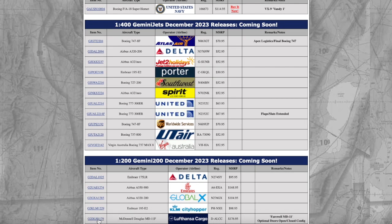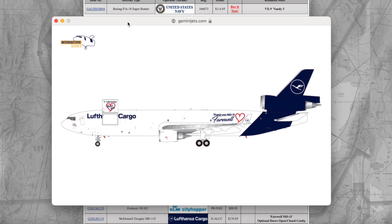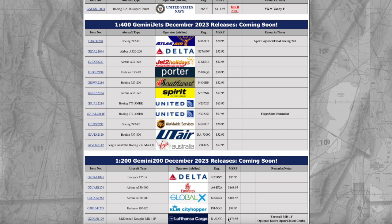A Lufthansa Cargo McDonnell Douglas MD-11F with a Farewell MD-11 title — Lufthansa was the last European operator of the MD-11. They added a very special sticker to commemorate the retirement of their MD-11 fleet, which says 'Thank you MD-11, Farewell' with a heart design. They also have the thank-you heart and Lufthansa Cargo logo at the cargo door — very clever. This is an interactive series model. The aircraft is registered Delta Alpha Lima Charlie Charlie, and the price is $176.95. A very nice model for all European fans who love the MD-11.